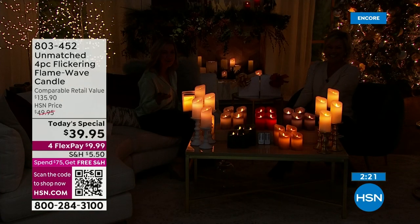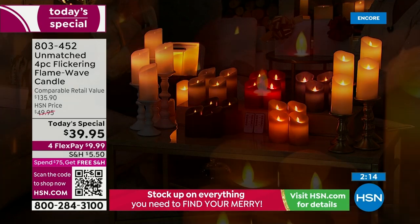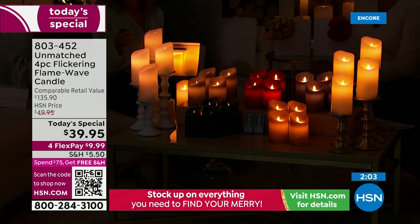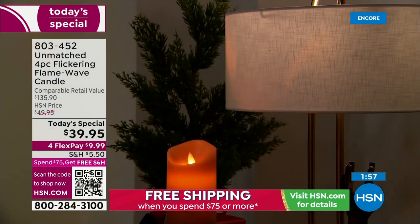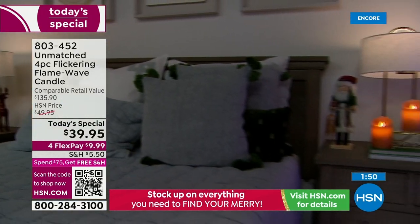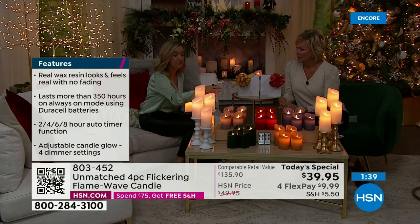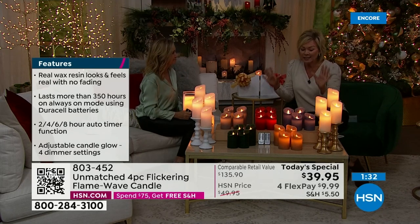Imagine coming home after a long hard day — it's cold, you come inside, these are on a timer and they light up to welcome you home every night. The timer is not just on and off — you have two, four, six, and eight hours. Set it and forget it. If I hit two hours, the candles flicker to confirm the timer is set. They stay on for two hours, turn off, then come on the next night at the same time, returning to whatever setting you had — flicker, brightness, everything.